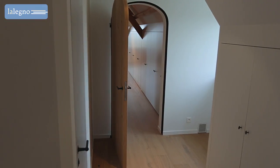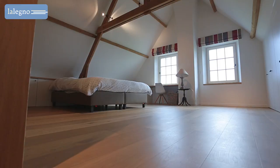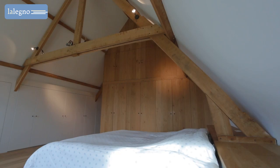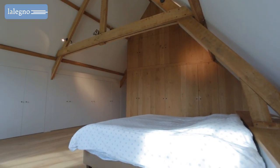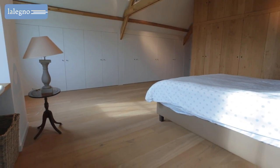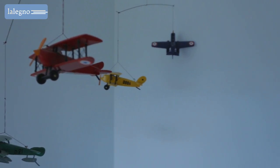Did you know that the flooring accessories you decide upon can affect the look of your floor? Here the floor was finished with simple small skirtings painted in the same color as the walls. That makes for a much more contemporary effect than solid oak or veneered oak skirtings matching the color of the floor.